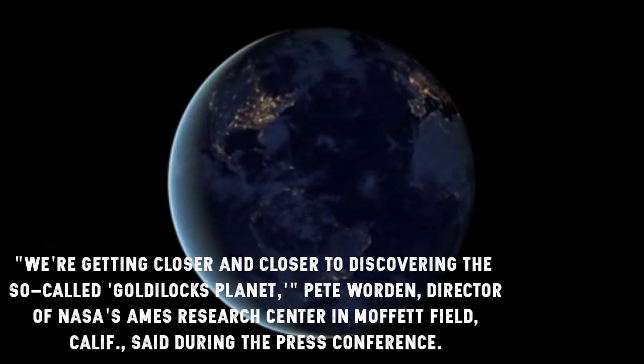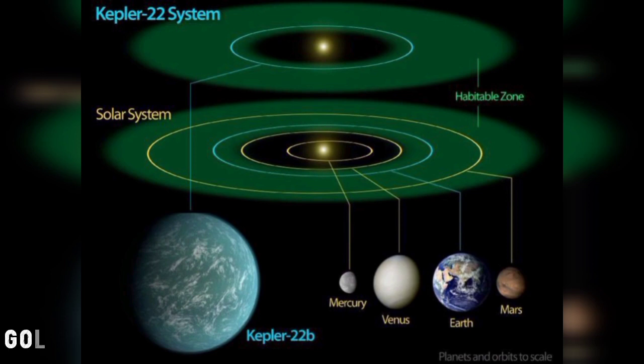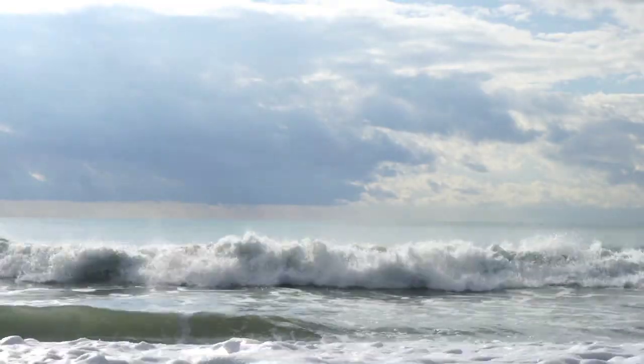The area around a star in which water can be liquid rather than ice is known as the habitable zone, sometimes called the Goldilocks zone. It's just right — not too hot, so the water doesn't evaporate, and not too cold, so it won't freeze.